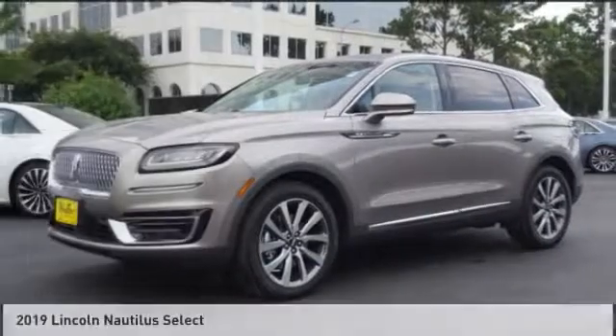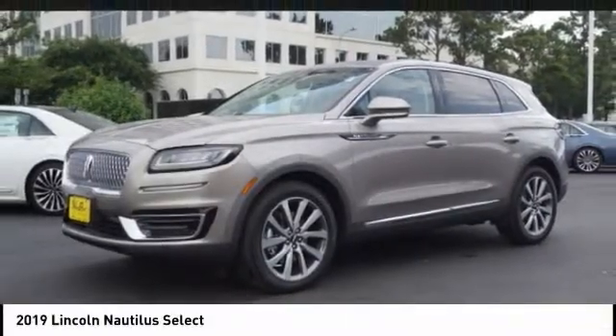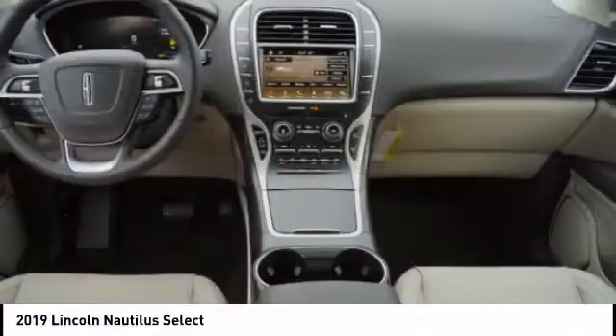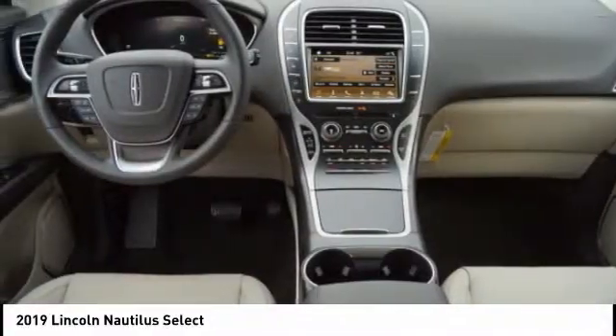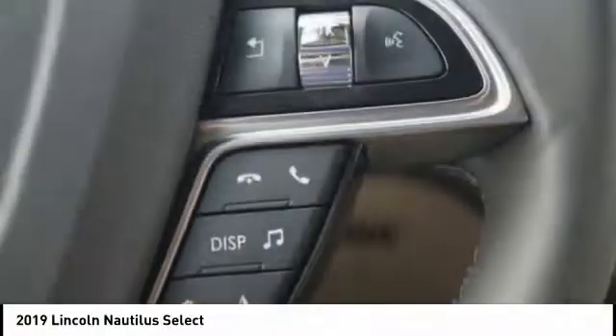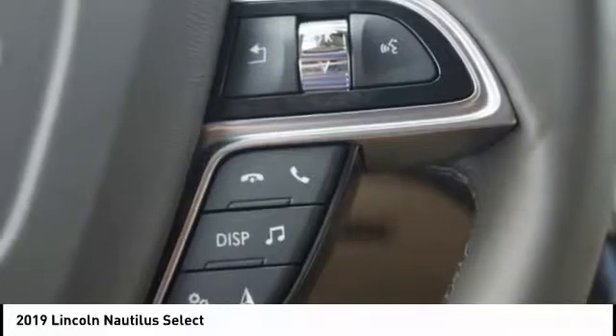Test drive. The 2019 Lincoln Nautilus. The Lincoln Nautilus crossover provides you with all the functionality you need in a vehicle. Plenty of space, lots of safety and technology options, and a high-end interior feel makes this the perfect vehicle.